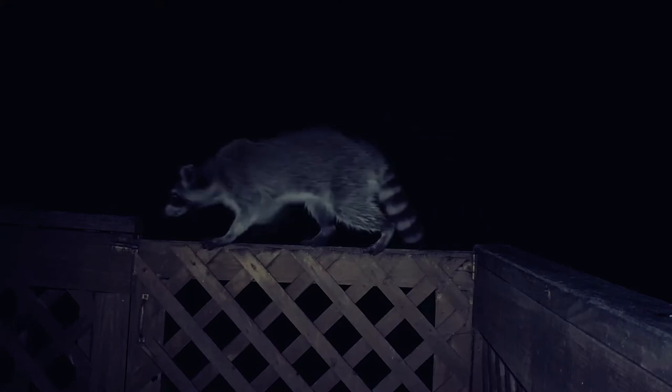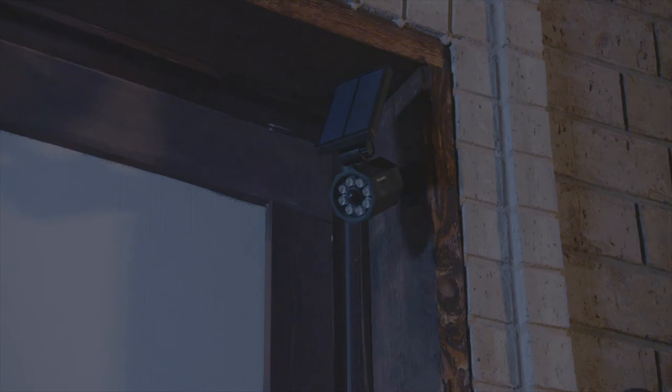The outdoor motion sensor light that is motion activated, so it automatically turns on when motion is detected and turns off when the motion stops.